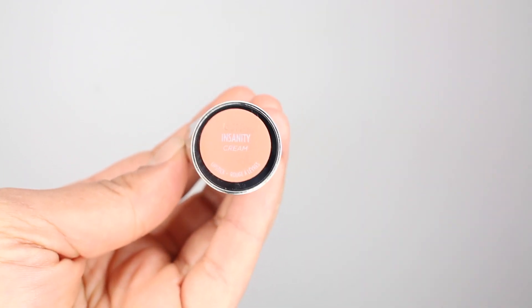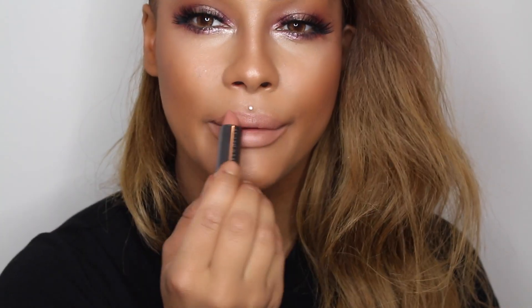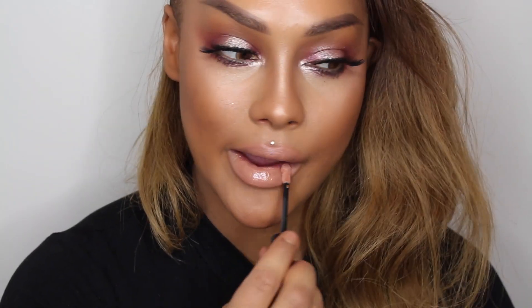Next, I'm going to go in with my Urban Decay Vice Lipstick in the shade Insanity and give it a nice rub together on the lips. Then I'm going to use my Artist Plexigloss in the color 100p by Makeup Forever just to finish it off.